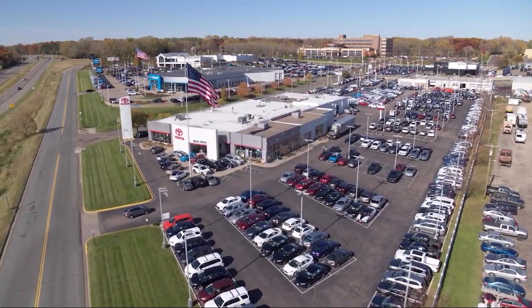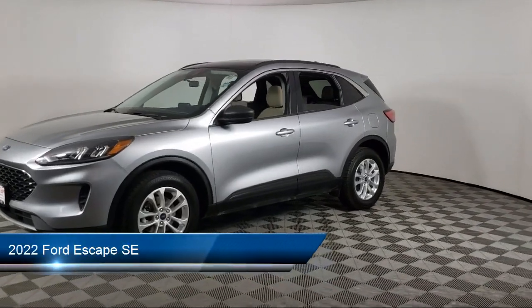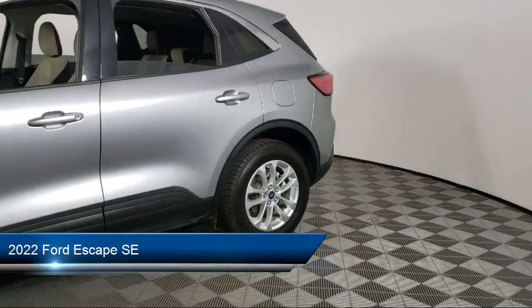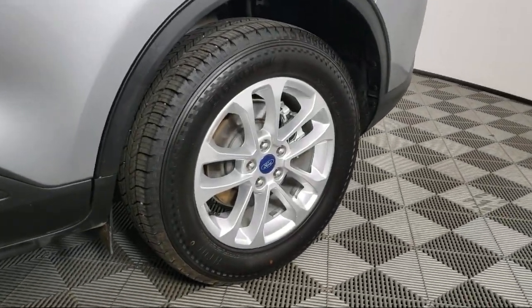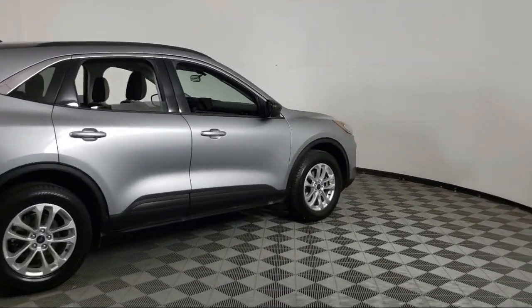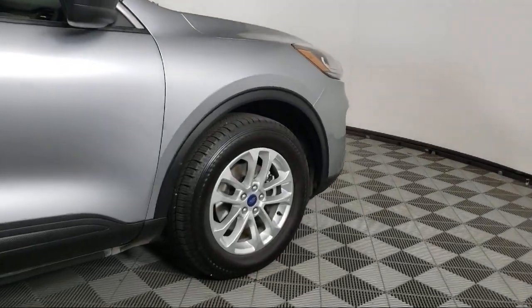Invergrove Toyota welcomes your interest in one of our great vehicles that comes equipped with all-wheel drive, keyless entry, rear spoiler, air conditioning, traction control, cruise control, power windows, power door locks, daytime running lights, rear defroster, and has less than 30,000 miles on the odometer.